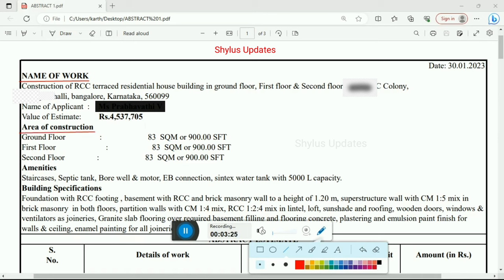Area of construction: ground floor is 900 square feet or 83 square meter. First floor also 900 square feet, 83 square meter. Second floor also 900 square feet, 83 square meter.